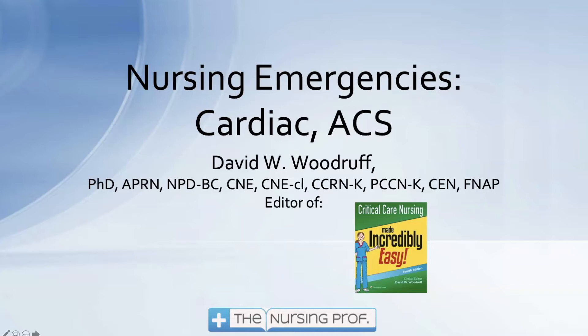Hello and welcome to Nursing Emergencies. This is the first in a series of nursing emergencies, and hopefully we'll give you a better feel for what you need to do when you're dealing with patients who are decompensating. This first part is cardiac, and our first problem is acute coronary syndrome. My name is David Woodruff, and I hope to make this as easy as our Critical Care Nursing Made Incredibly Easy book.